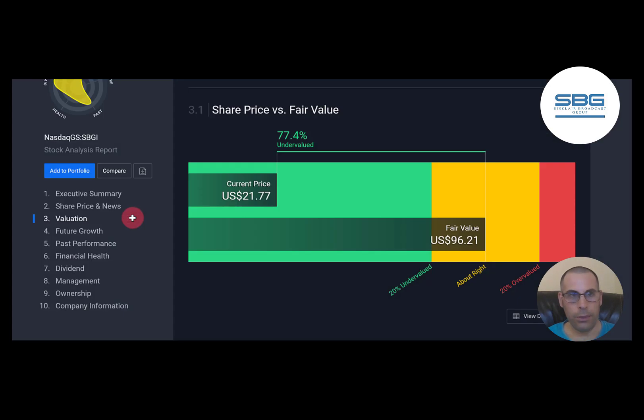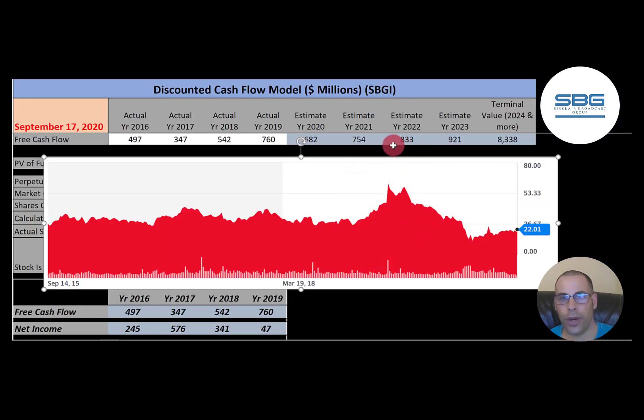Let's see what Simply Wall Street says — they're saying $96, so they're also saying the company's undervalued. Looking at where the stock has been trading the past few years, it looks like it peaked around $60 and it's at its almost lowest point in five years at around $22. So it looks like it could be a great value.